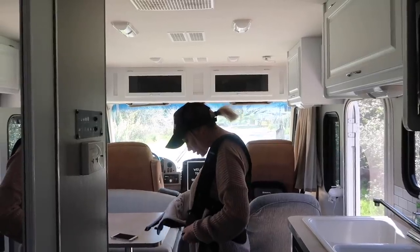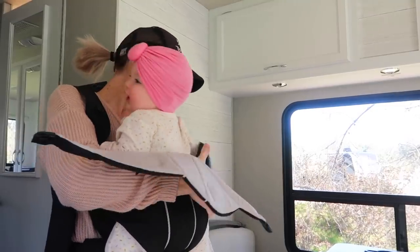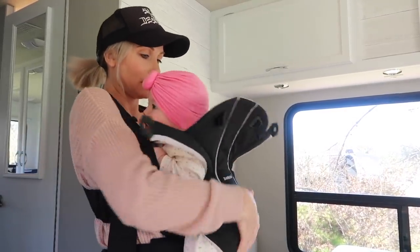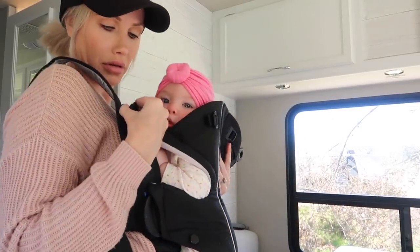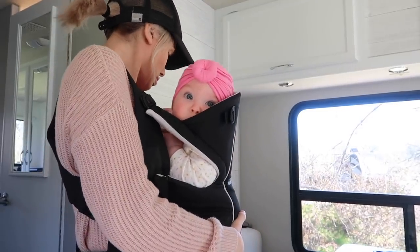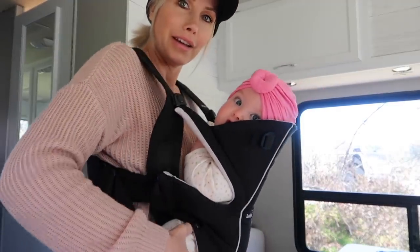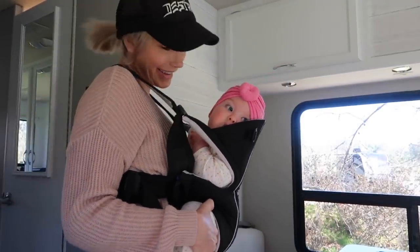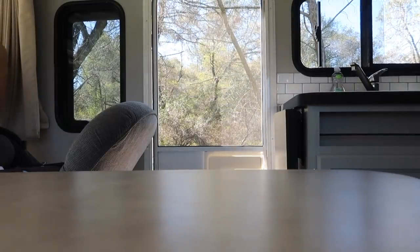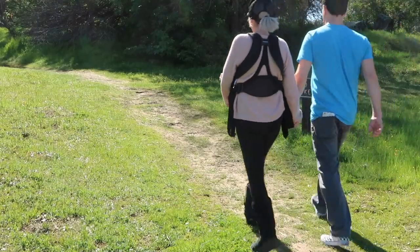It was such a gorgeous day out that we wanted to go explore. Snow loves to lick and chew on the side of the carrier — I think she's teething. One great thing about being in the RV is it really forces us to be outdoors more. I'm such a homebody, so it's nice to be able to go explore. We decided to head out to the lake and take a little walk around with Snow in the carrier.